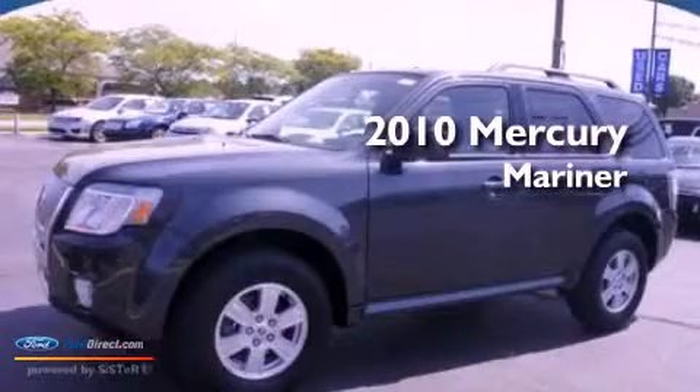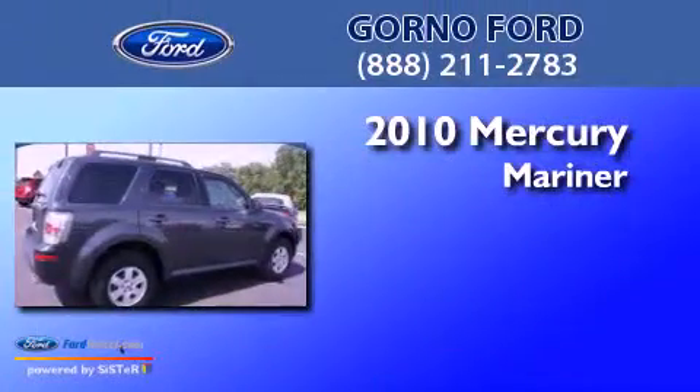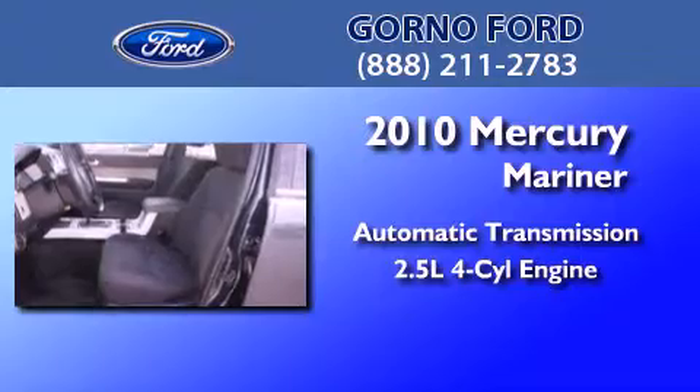This is a certified pre-owned 2010 Mercury Mariner. This SUV has an automatic transmission and an inline four-cylinder engine.